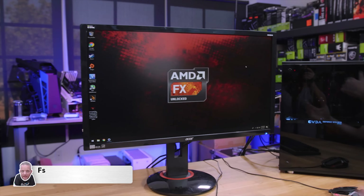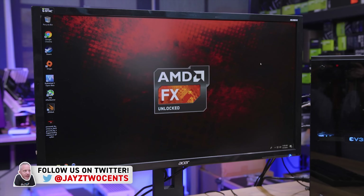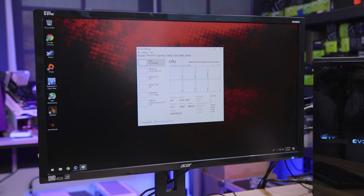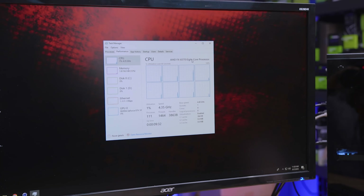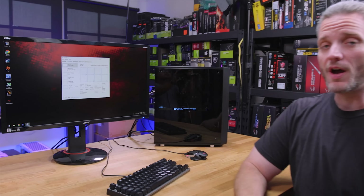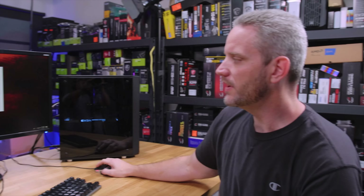You know this is an AMD FX based system because it says so right on the desktop — not like I went to Google and downloaded that. Here is the actual proof. We are using, as you can see right here, the AMD FX 8370 eight core processor. We're not going to talk about the debate of whether or not this is truly an eight core processor, but there are four core modules with two cores per module with shared cache. We are currently running at 4.35 gigahertz.